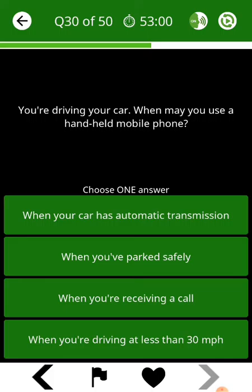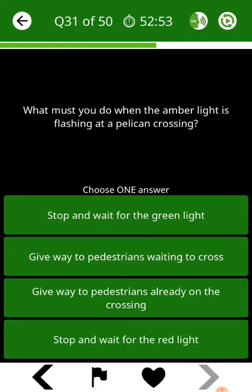You're driving your car. When may you use a handheld mobile phone? What must you do when the amber light is flashing at a pelican crossing?